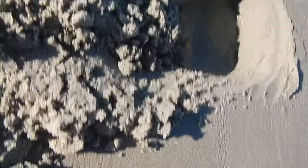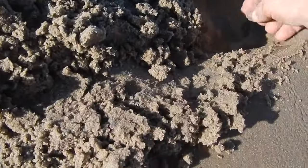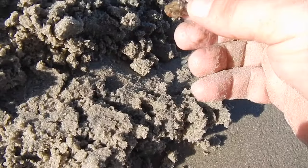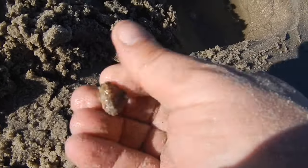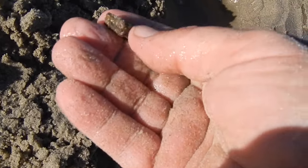I thought this was a zinc penny at first. Not sure what it is — there it is right there. It's not a penny. It is a piece of junk. But it's not a penny — not sure what that is.